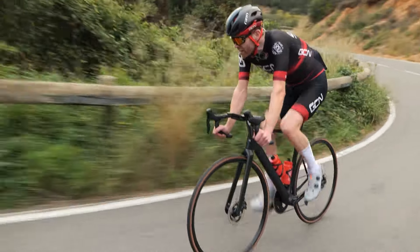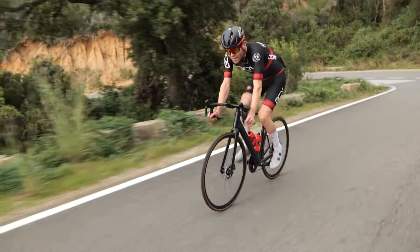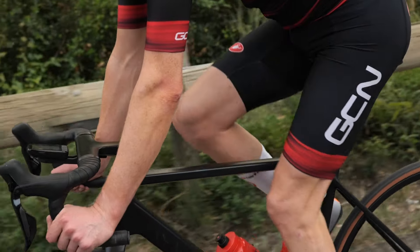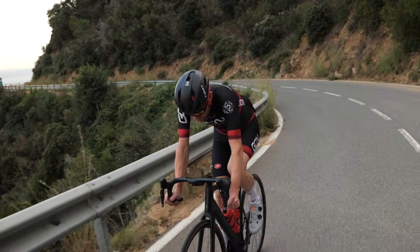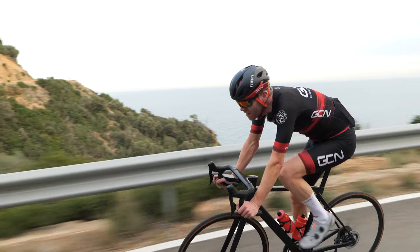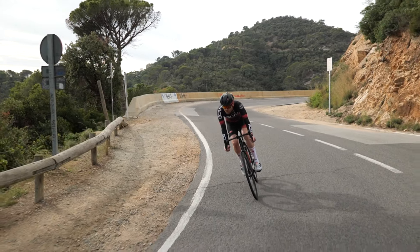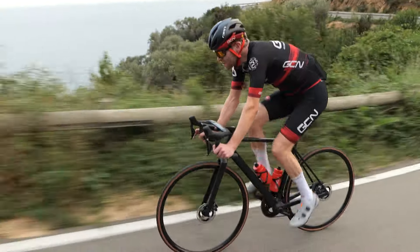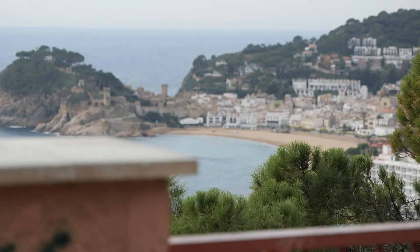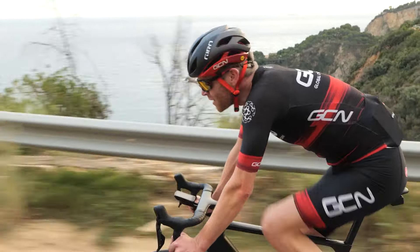We know that the wattage savings from entry-level tires to premium ones like this is huge — I really don't know which way this is going to fall. One thing is for certain: both sets of wheels, regardless of price point, are equally capable of giving you access to roads like this. The smile on my face is the same size irrespective of both wheels and tires.